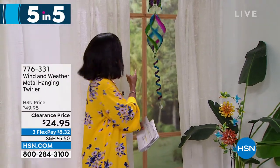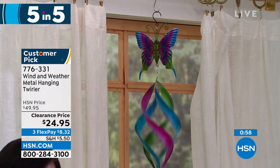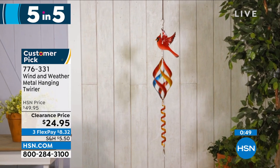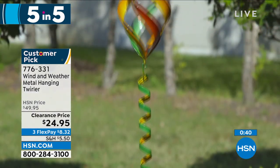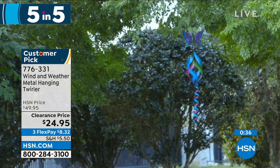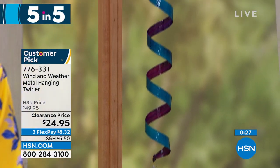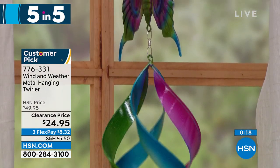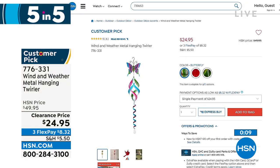We move on to — look at this spinner! This can only be Wind and Weather. This is the metal hanging and twirling spinner. You're seeing it in the butterfly, but we also have it with a beautiful hummingbird or a cardinal. Isn't it mesmerizing when the wind blows? You have this outside and when you get a little bit of wind, it's stunning and brings real ambiance to your outdoors. It's 42.5 inches from top to bottom, weighs less than a pound, and it's on clearance at half price. Item 776-331 — the butterfly is the most limited.